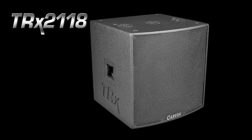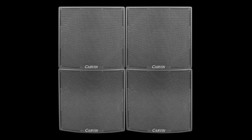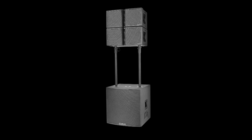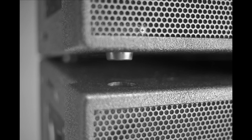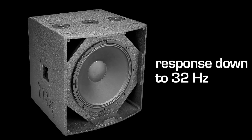The TRX 2118 is a single 18-inch subwoofer that is ideal for ground stacking main speakers on top or coupling multiple subs for added efficiency. A gain of 3 dB is achieved each time the number of TRX 2118 subs are doubled. Three pole mounts are featured for a single or double pole solution. Matching foot receptors are available for stacking. The high-power 18-inch driver features a 4-inch voice coil and is capable of a response down to 32 hertz.